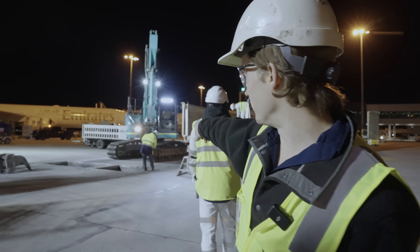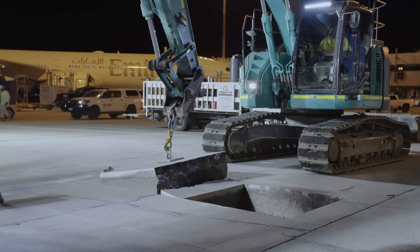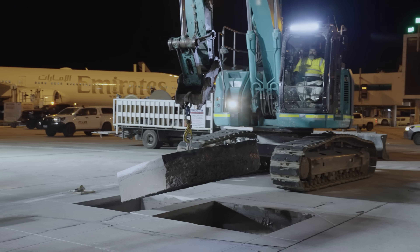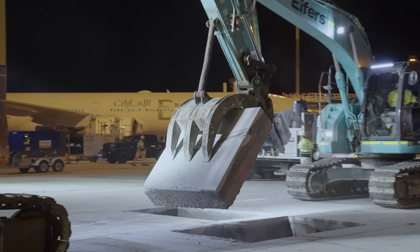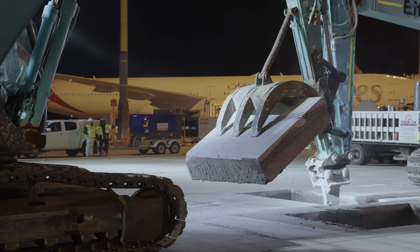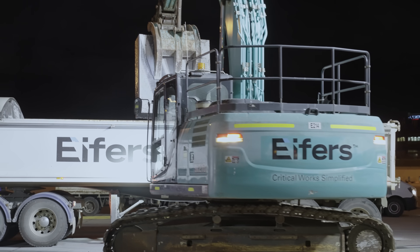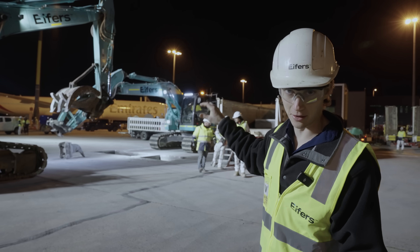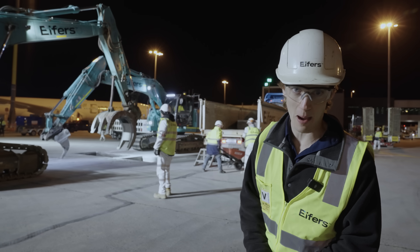They bolted plates onto the first two sections to lift them out, but they only need that little area open. The rest of it will be hauled out by this grapple here and thrown into that truck. It's faster — everything's about time. They need to get this done really, really quickly because they need this back open by morning.